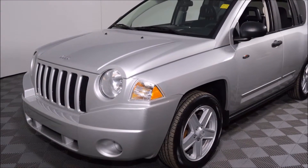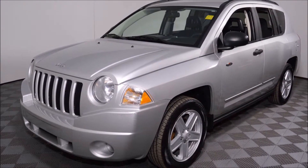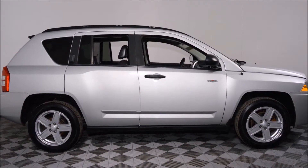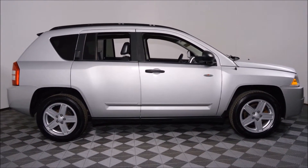Hello and welcome to Jubilee Forward. My name is Jared Bond and today we're looking at this very popular 2008 Jeep Compass North Edition front-wheel drive with 127,976 kilometers.